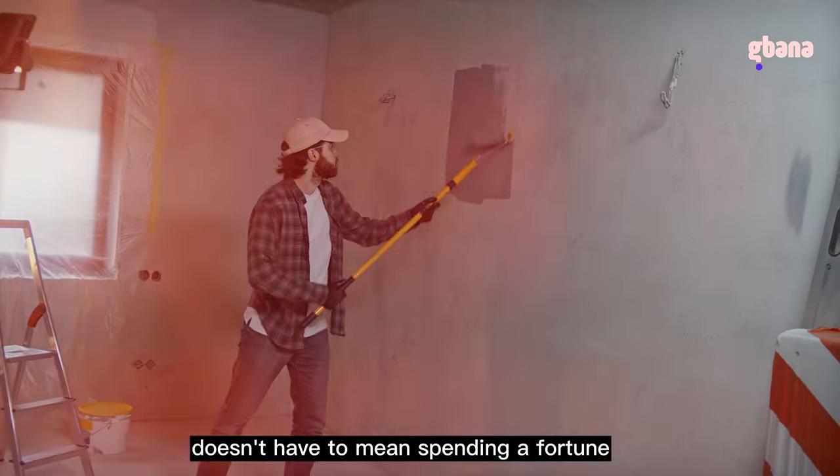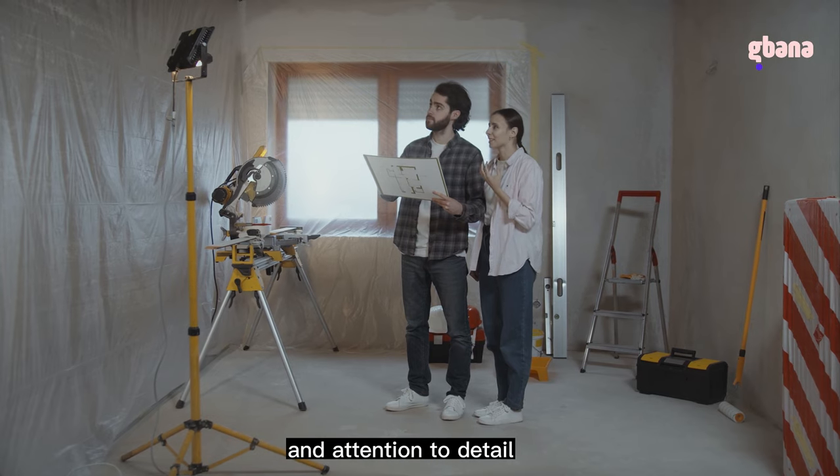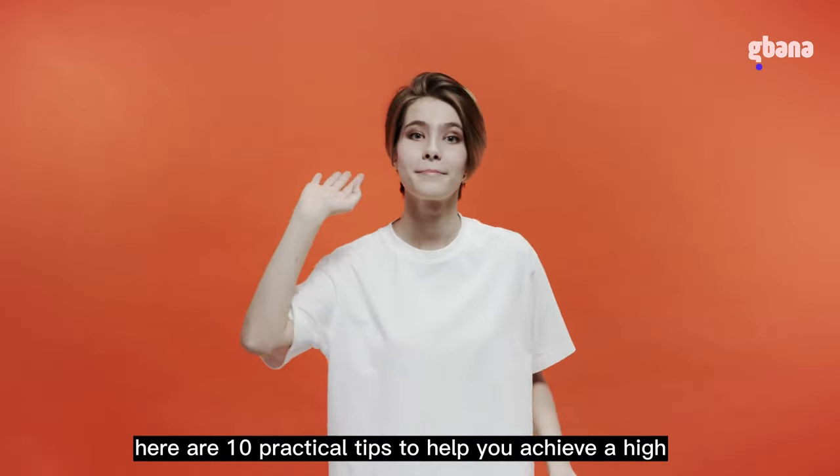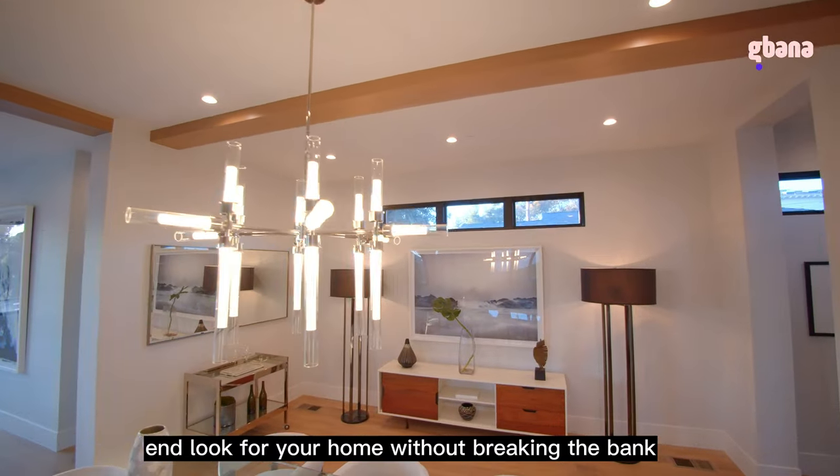Creating a luxurious home doesn't have to mean spending a fortune. It's all about thoughtful choices and attention to detail. Here are 10 practical tips to help you achieve a high-end look for your home without breaking the bank.